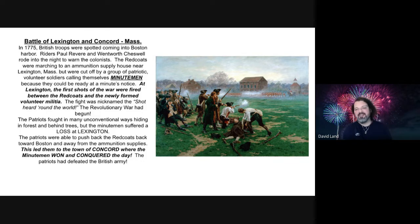Let's dive in with the first battle of the Revolution, the Battle of Lexington and Concord in Massachusetts. In 1775, British troops were spotted coming into Boston Harbor. Riders Paul Revere and Wentworth Cheswell rode into the night to warn the colonists. The Redcoats were marching to an ammunition supply house near the city of Lexington, Massachusetts, but were cut off by a group of patriotic volunteer soldiers calling themselves Minutemen because they could be ready at a minute's notice. At Lexington, the first shots of the war were fired between the Redcoats and the newly formed volunteer militia. The fight was nicknamed the shot heard round the world. The Revolutionary War had begun.